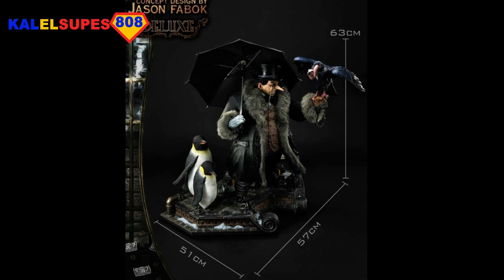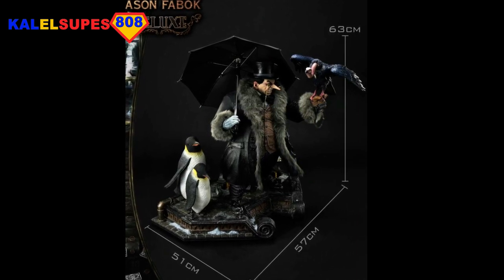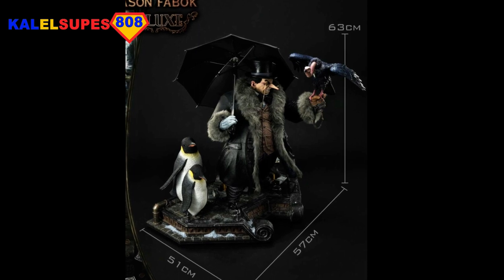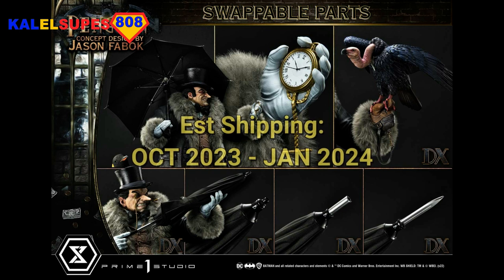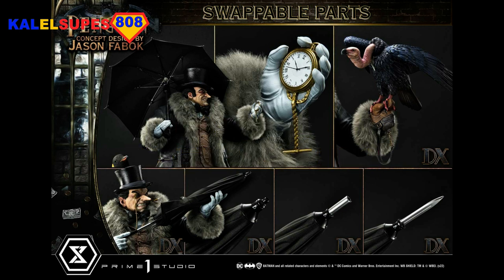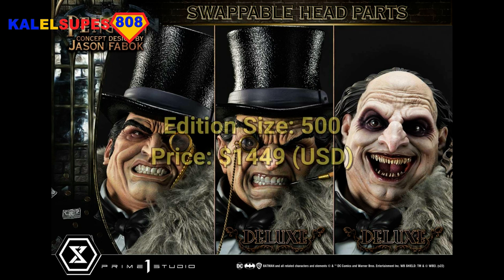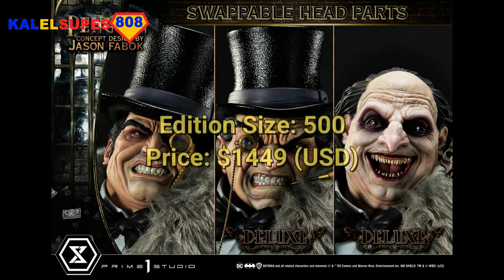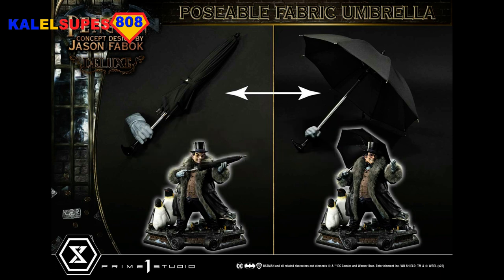It's going to be 57 centimeters in width and 51 centimeters in depth, and about 22.9 kilograms, so pretty heavy. Estimated shipping is October 2023 to January 2024, so you've got some time to save up. It's coming in an edition size of 500 and a price tag of $1,449 US dollars.